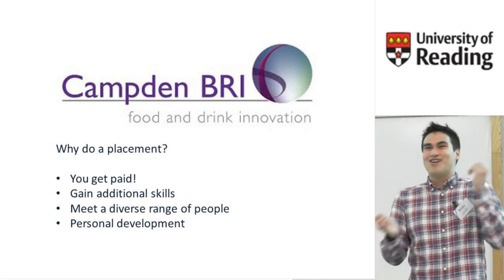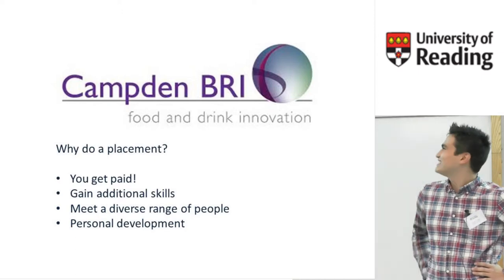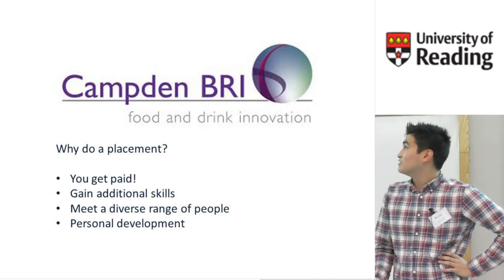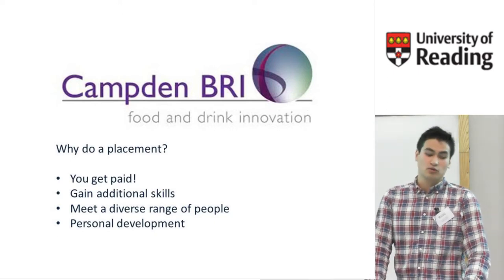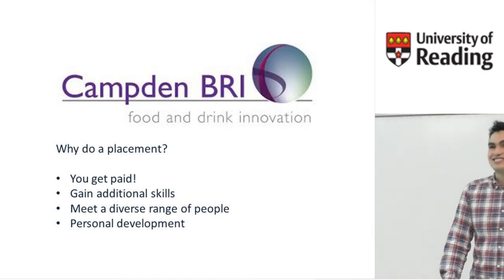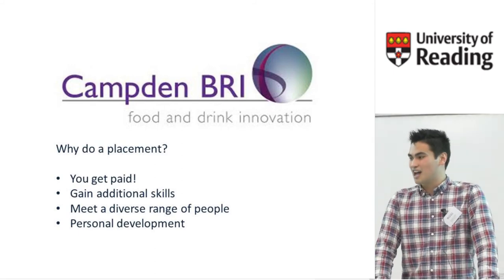Why should you do a placement? Obviously a big bonus is you get paid — you're financially stable and don't have to rely on student finance or your parents too much. You also gain skills that will really help you in your future career and your final year of university. You'll meet some really amazing and interesting people, whether they're work colleagues or people from all over industry. And the amount you learn and grow is really quite unbelievable. I would say this past year I have matured and grown more than any other year in my life — it's been the greatest period of learning for me, so make sure you do a placement.